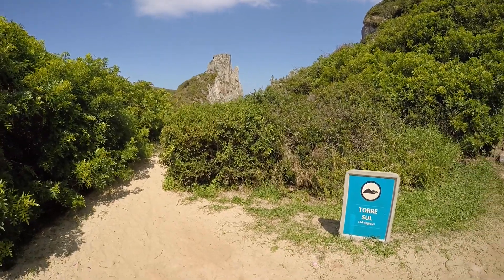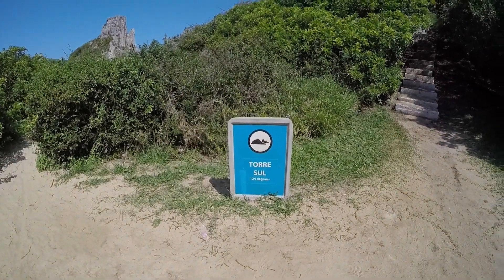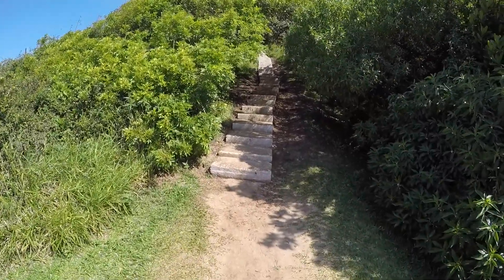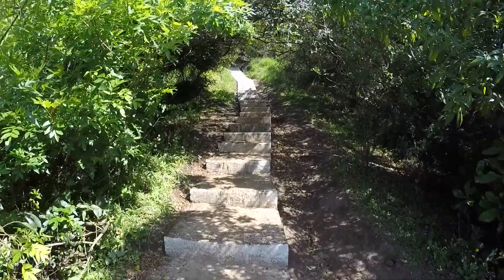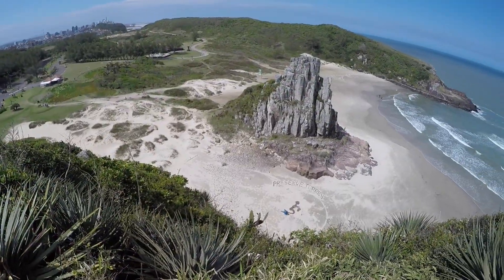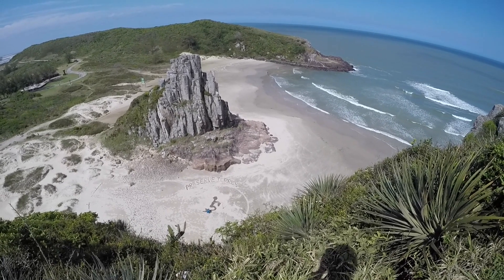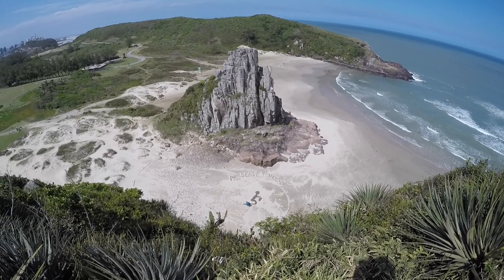Então, galera, nós vamos subir o Morro da Guarita. Vamos subir a Torre Sul. São 124 degraus. Vamos lá em cima, galera. O segredo é ir devagarzinho. Quem não está com condicionamento muito bom, vai descansando. Fizemos em três minutinhos essa trilha, essa escadaria para subir o Morro da Guarita. Fizemos duas paradinhas para dar uma descansada. Foi bem de boa. Só traz bastante água — a gente esqueceu de trazer água.